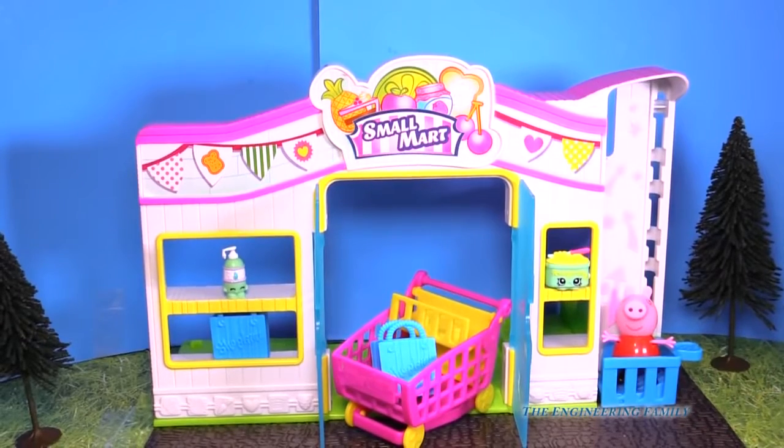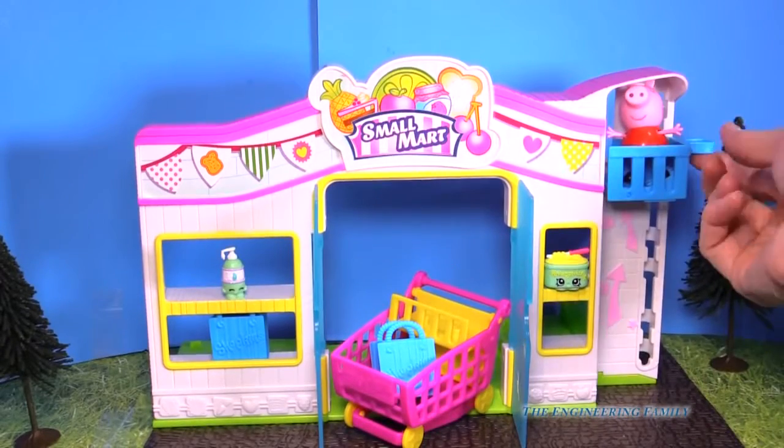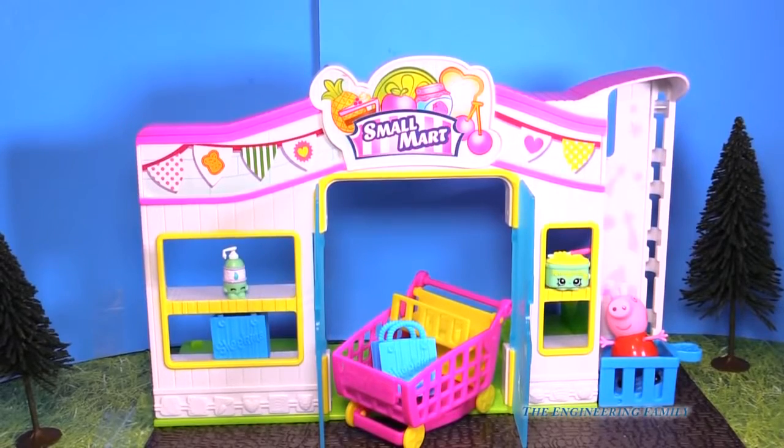Peppa, you don't come with Small Mart. What are you doing in that elevator? Look — goes up, goes up, goes up. I can't wait to see what's on the other side. And she goes down. Peppa, you are not part of the Small Mart.